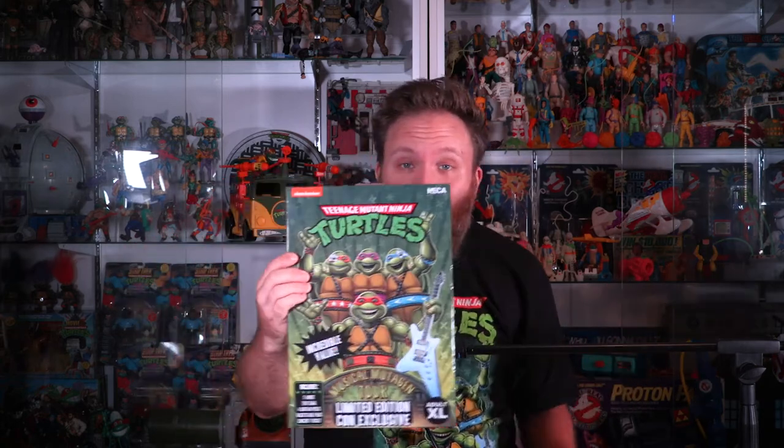But not only that, we've got the accessory set. I'm not going to lie — I already busted it open, I'm already wearing the shirt. NECA probably doesn't have the rights to do the actual Coming Out of Their Shells Tour logo and all of that. Remember that from Pizza Hut? Pizza Hut had the cassette you could buy or the CD and the program and the merch. So what did NECA do? They were inspired — they got an artist to recreate something new yet vintage. That is ingenuity.